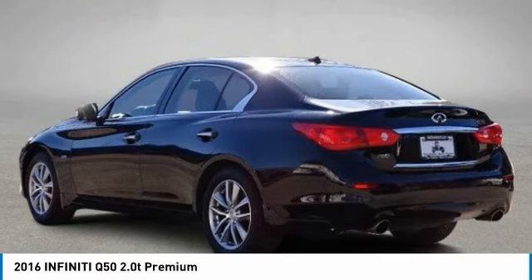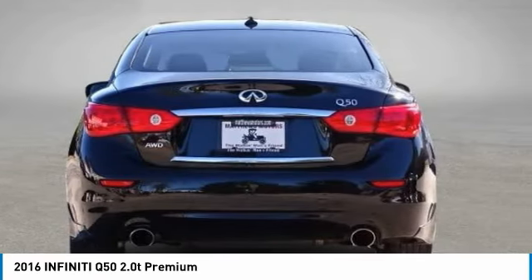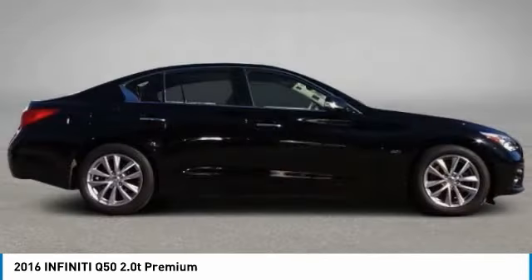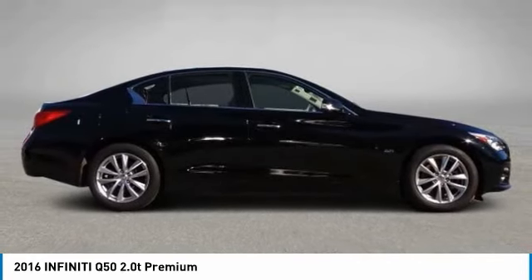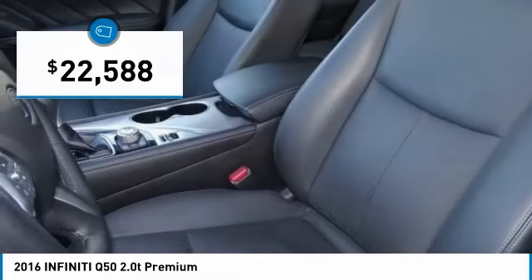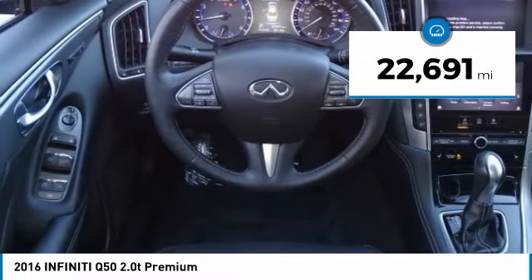The breathtaking performance of Infiniti's Q50 engine leaves nothing to be desired. The engine block is crafted out of aluminum alloy to help reduce weight and increase responsiveness, giving you incredible power and a truly thrilling drive. It is priced below $25,000 and has less than 25,000 miles.